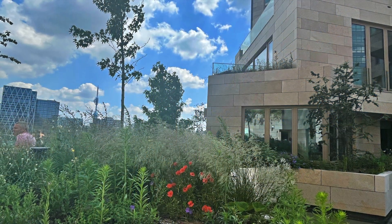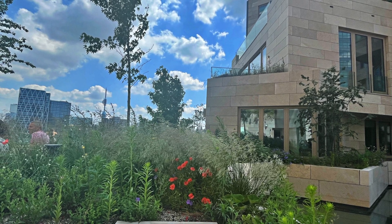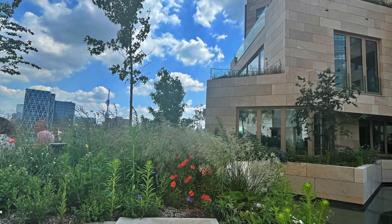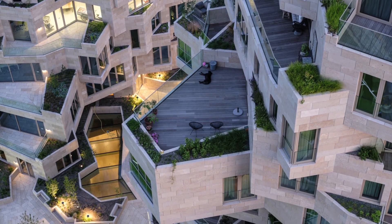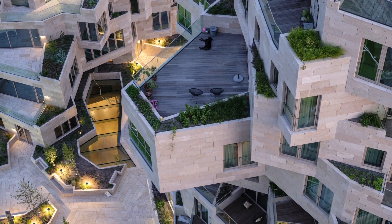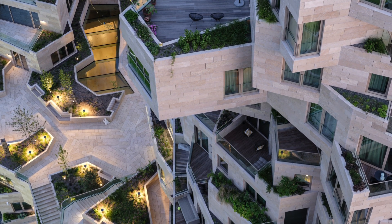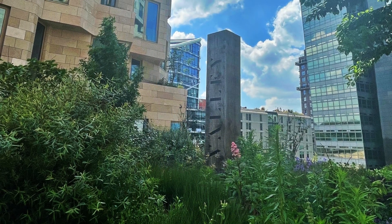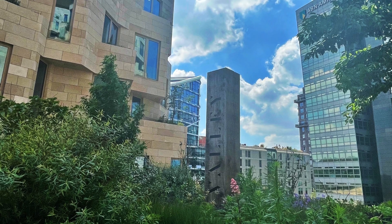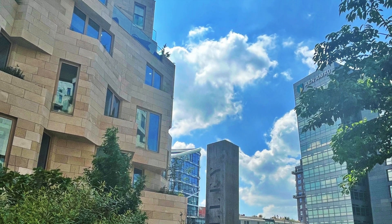Trees are largely found on the lower floors, while the uppermost levels mainly support small plants. More than 271 young trees and shrubs and approximately 13,500 smaller plants occupy the natural stone planters, representing 220 different plant species. The biodiversity of the landscape is further supported by bird and bat boxes as well as various bee and insect hotels.